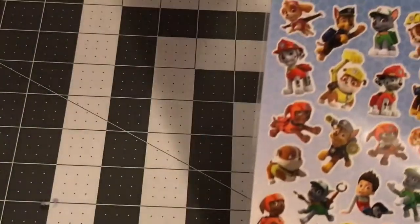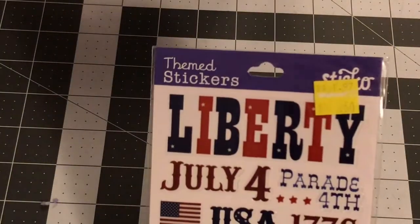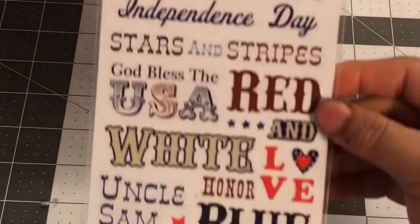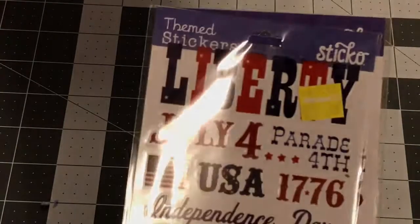Oh wait, this one was actually 10 cents — sorry guys. That's Paw Patrol. And then a Fourth of July set, and I got two of those.